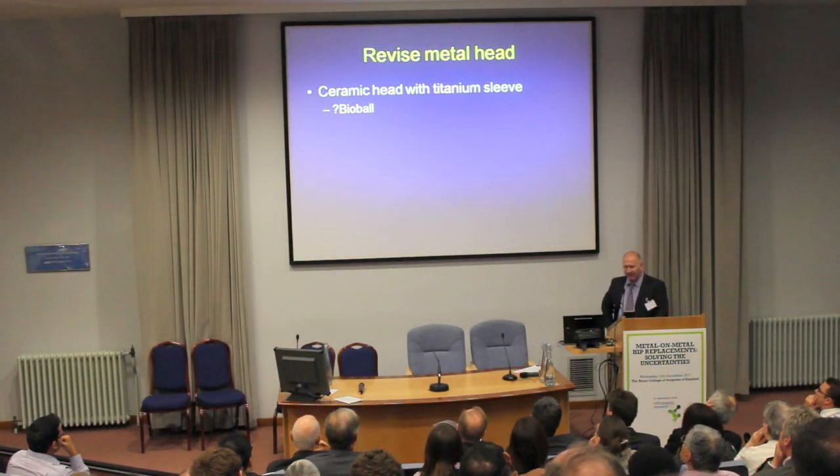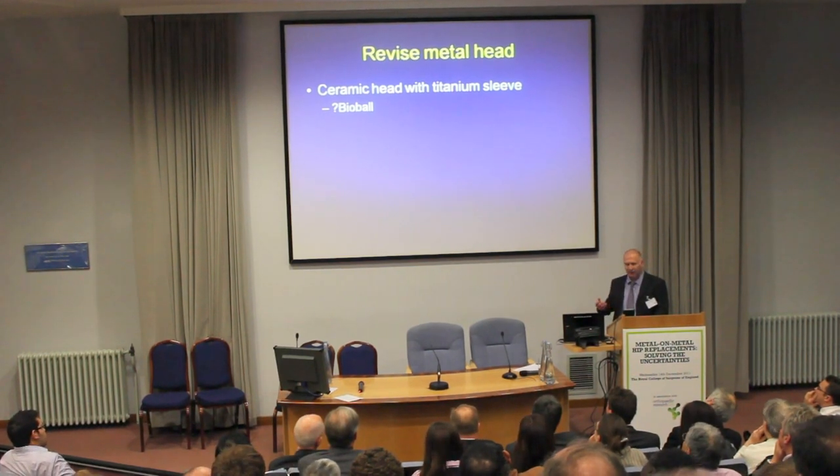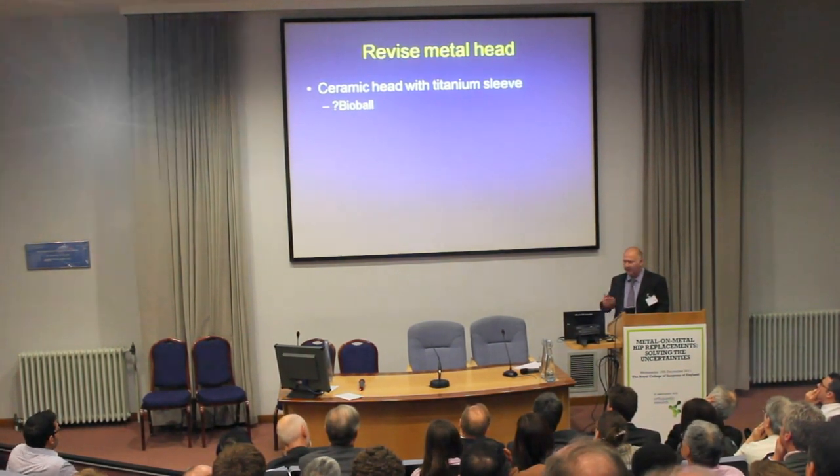We use ceramic heads, and my understanding from CeramTec is that ceramic heads, when you revise using these, should have a protective sleeve under them — whether it's a Dupuis protective titanium sleeve or Bioball — I think it's all the same.